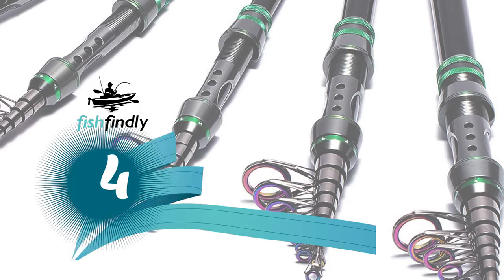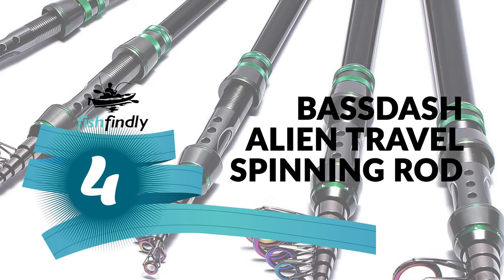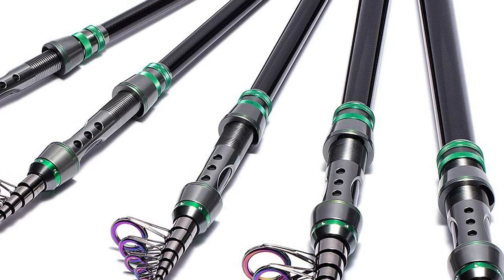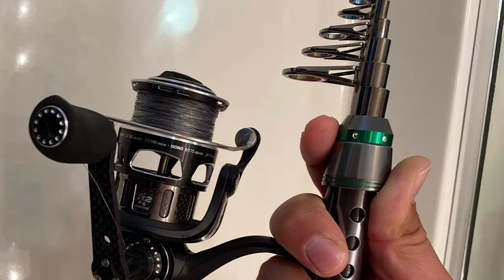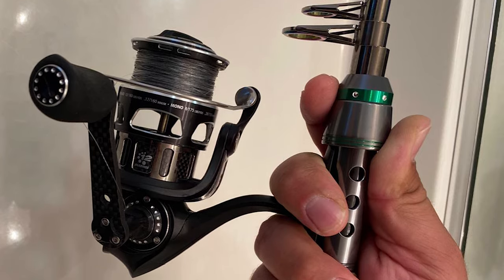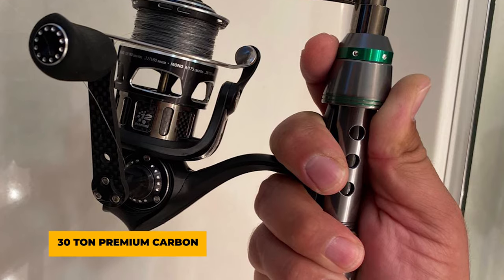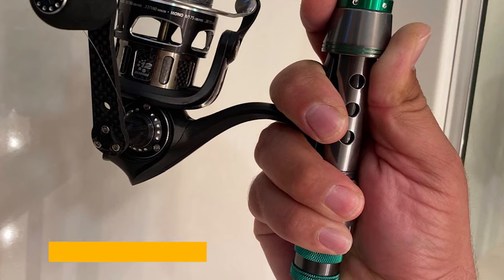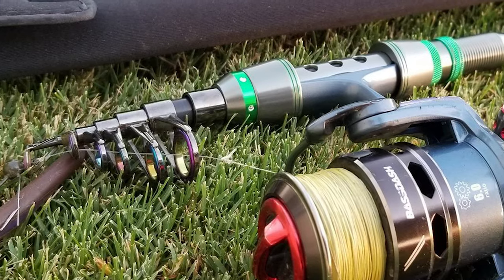Number 4: Base Dash Alien Travel Spinning Rod. This rod is designed by fishermen and crafted by professional rod manufacturers with more than 20 years of rod-crafting experience. It is constructed with a multi-layer 30-ton premium carbon blank that is compact and lightweight — stronger and lighter than most other travel rods.